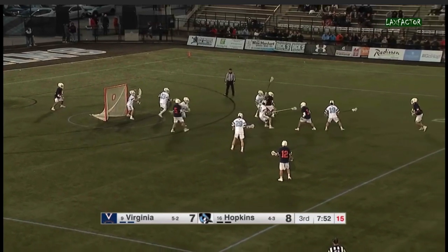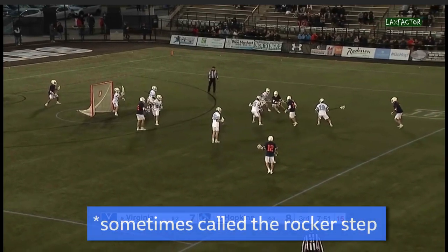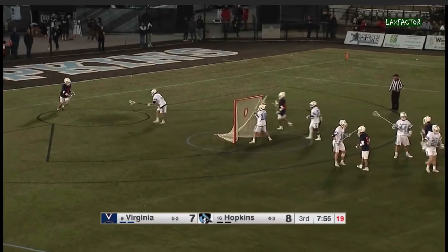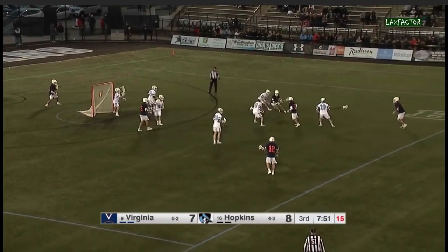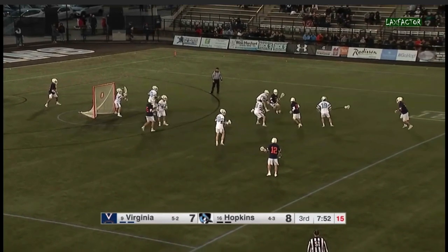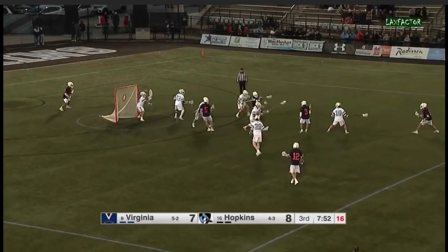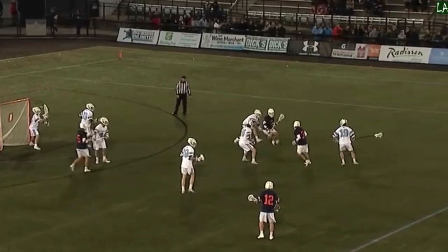Now for part two, which is the most important part of the dodge — the hesitation. Some people call this the rocker step. You'll notice that Krause already has a step on his defender, which means he's in great position because his defender isn't focused on anything except trying to catch up to him. He's just chasing Krause at this point, and Krause knows this, so he makes a smart move by quickly hesitating, making it seem like he's going to turn back the other way. This hesitation makes the defender think he's turning back, so the defender makes a desperate check and is now totally out of position.